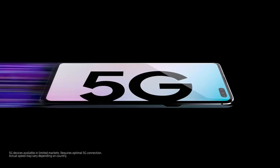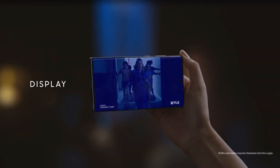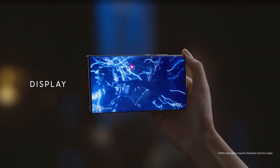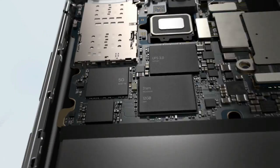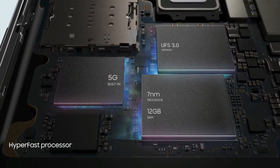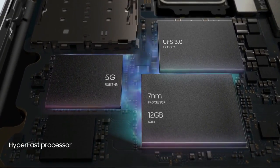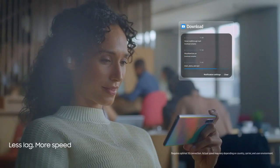The Samsung Galaxy Note 10 Plus 5G smartphone was launched on 7th August 2019. The phone comes with a dynamic AMOLED 6.8-inch touchscreen display with an aspect ratio of 19 by 9. It is powered by a 1.9GHz octa-core Samsung Exynos 9825 processor featuring 4 cores clocked at 1.9GHz, 2 cores clocked at 2.4GHz, and 2 cores clocked at 2.7GHz.